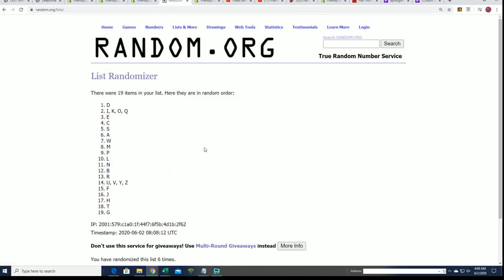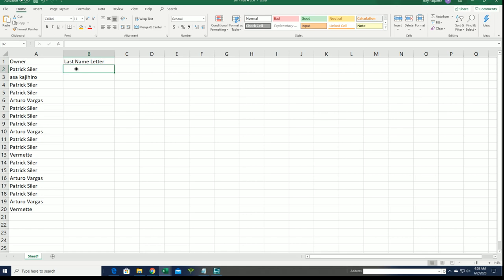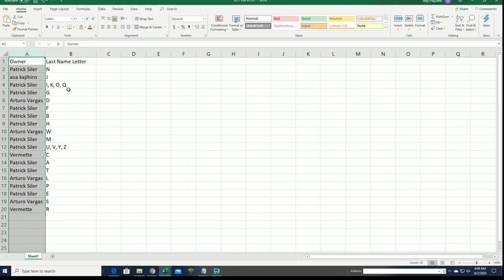Lucky number seven. Now you can see your letter in the box break.